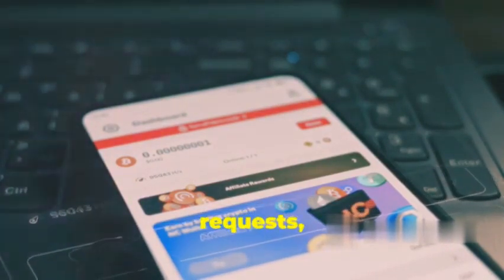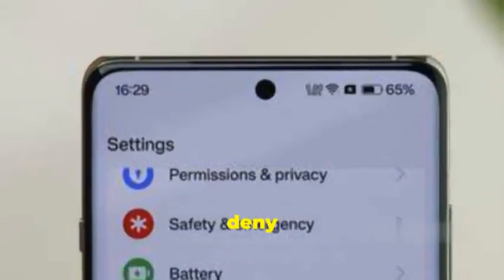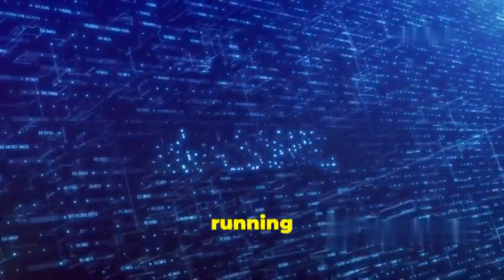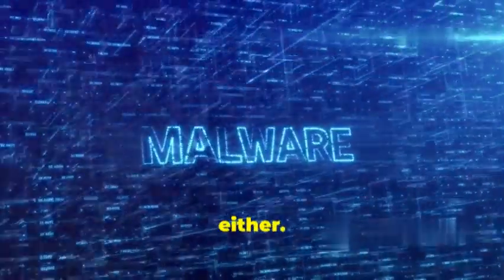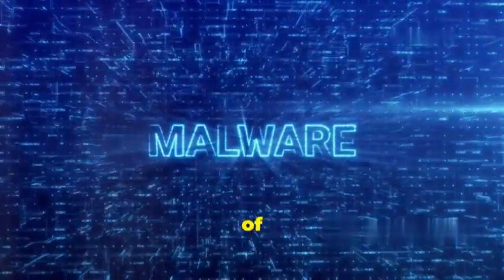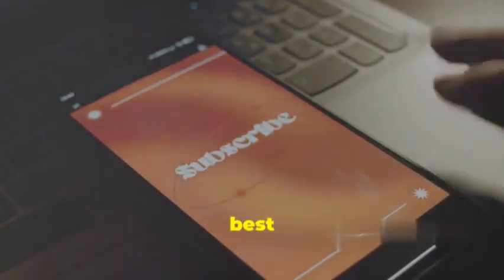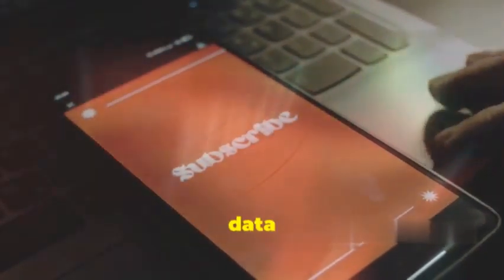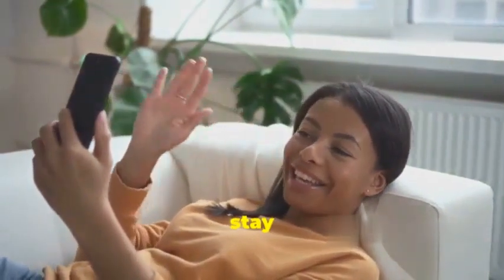Pay attention to the permissions an app requests, and if something seems fishy, don't hesitate to hit that deny button. Running a reputable anti-malware app on your phone isn't a bad idea either. This video just scratched the surface of the wild world of mobile security — in the next one, we'll be diving deep into the best practices to keep your phone and your data safe from these digital threats. Make sure you're subscribed so you don't miss it. Thanks for watching and stay safe out there.